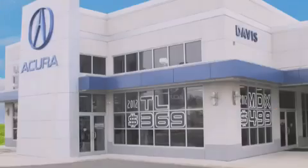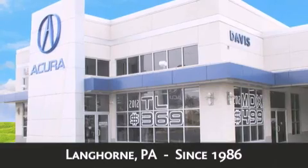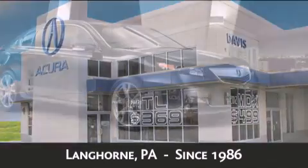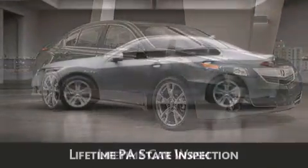Davis Acura is located in Langhorne, Pennsylvania, where we have serviced the community since 1986. As always, when you purchase a vehicle from Davis Acura, you will receive lifetime car washes and lifetime Pennsylvania state inspection.